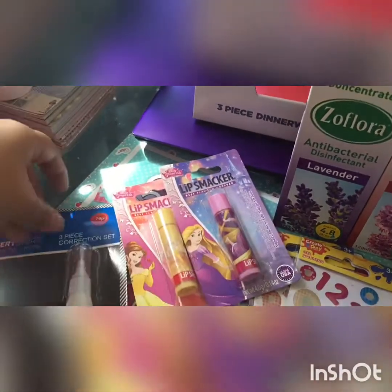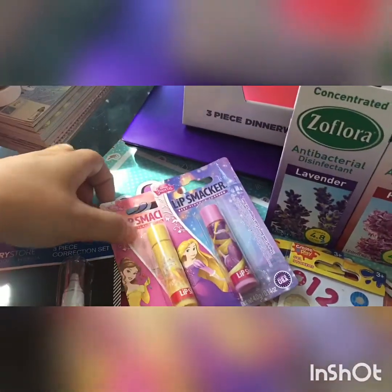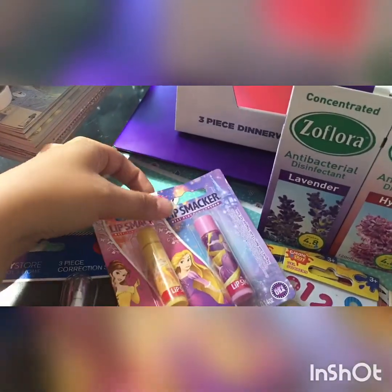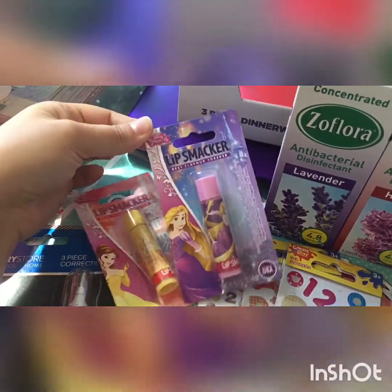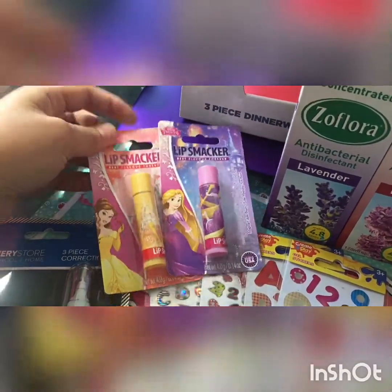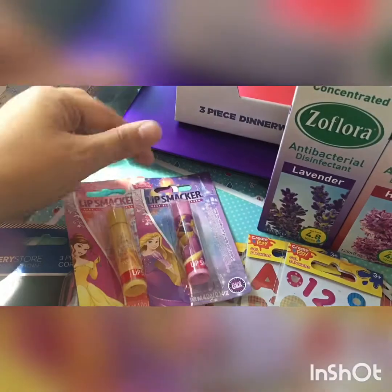As you can see, I picked up some more Lip Smackers. I got another Bell one — my daughter had opened hers so I picked up another one to go on my shelf. And this one is to go with my collection of the Disney ones. We found the new one which is the Tangled one, so she's going to join the collection.